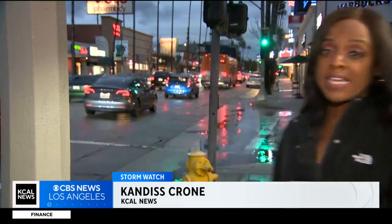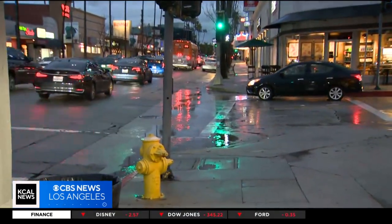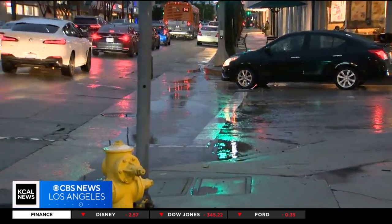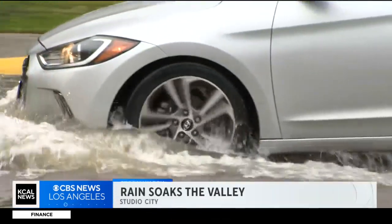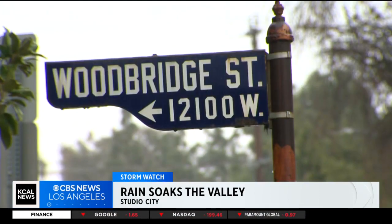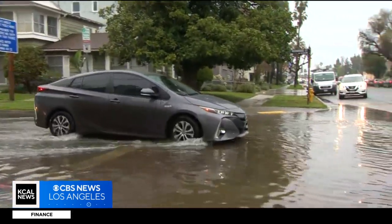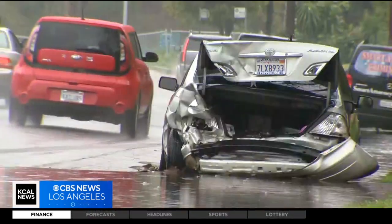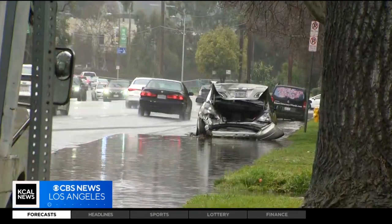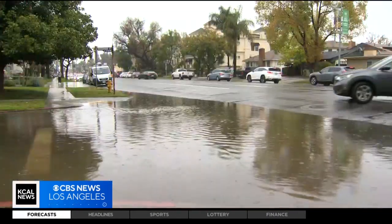The rain has let up, at least for now, but the streets are still soggy. Take a look. Drivers are managing okay, though, going normal speeds, but that's not the case across other parts of the city. Through the intersection of Laurel Canyon Boulevard and Woodbridge Street this afternoon, steady rain caused some substantial flooding. Cars even turning around, not chancing trying to drive through all that standing water. You can get an idea of just how high it got to the back of a damaged car there.